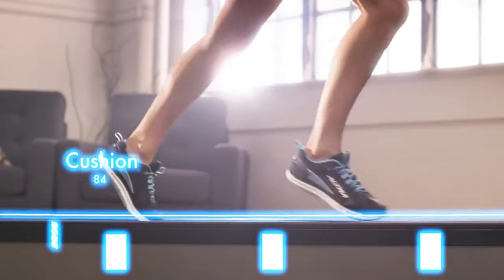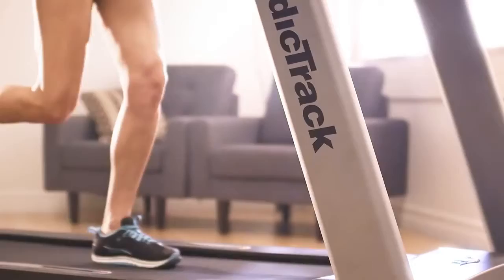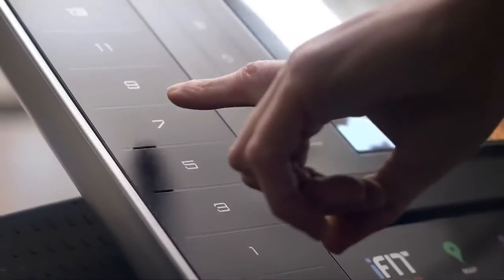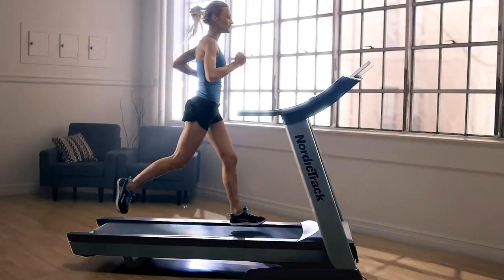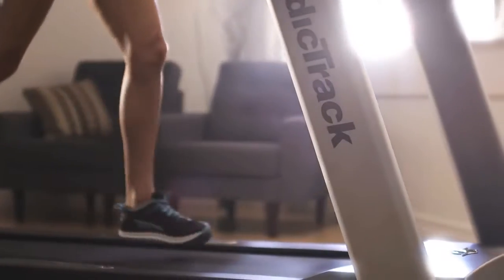At NordicTrack, we create revolutionary cushioning systems, specifically designed to reduce the impact and trauma to your joints, so you can burn calories in comfort. Our one-touch technology allows you to set your speed and incline with a simple touch. Our 60-inch running surface is optimized to give you plenty of room to run comfortably and safely.